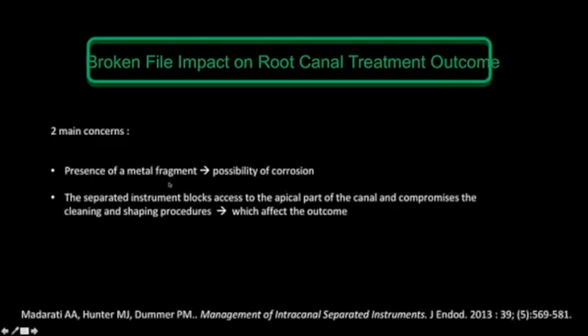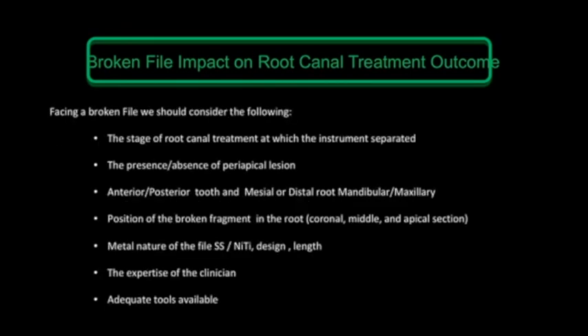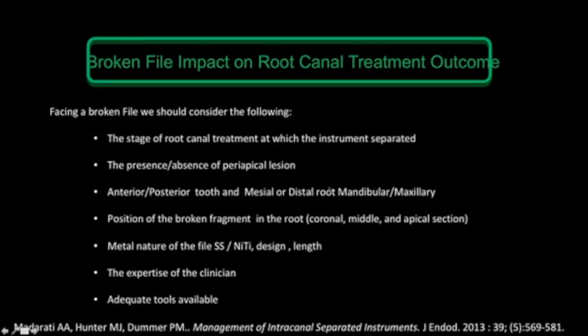What is the impact of a root canal treatment with a broken file? We have two main concerns. The literature has very few articles about the possibility of corrosion of nickel-titanium and stainless steel files — there is not enough literature to support corrosion on either alloy. Mainly, the separated instrument blocks access to the apical part of the canal and compromises cleaning and shaping, which in turn affects the outcome of treatment. This is why, when facing a broken file, we should consider several factors.